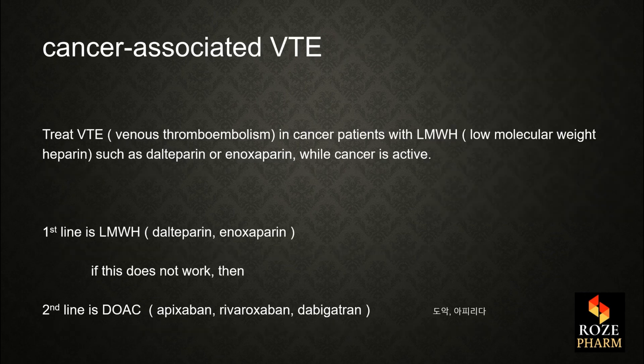There is a risk of cancer-associated venous thromboembolism, or VTE. Treat VTE in cancer patients with low molecular weight heparin (LMWH), such as dalteparin or enoxaparin, while the cancer is active. The first line is LMWH. If that does not work, the second line in chemotherapy patients is a direct oral anticoagulant (DOAC): apixaban, rivaroxaban, or edoxaban.